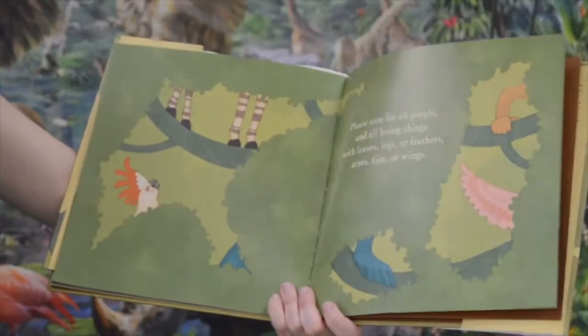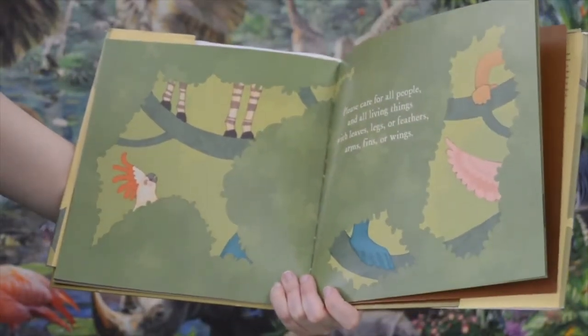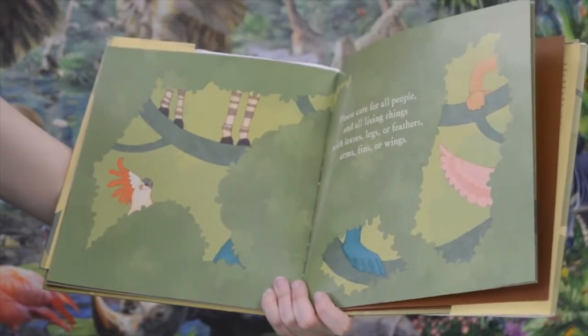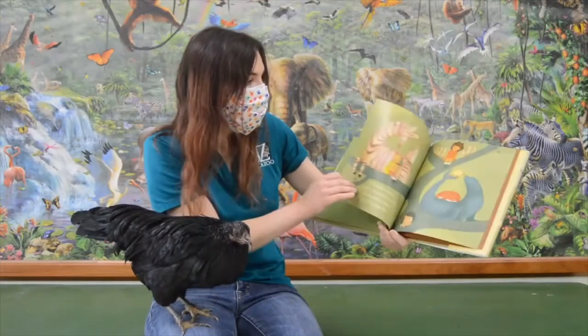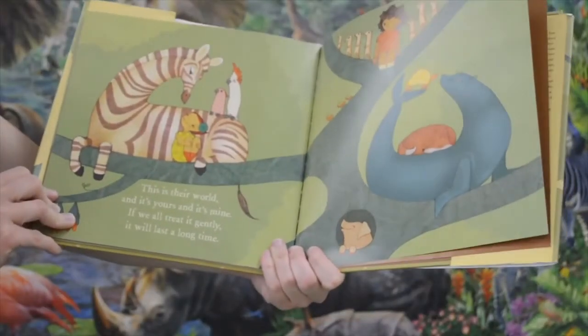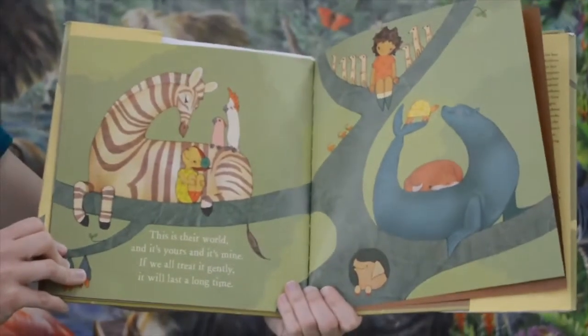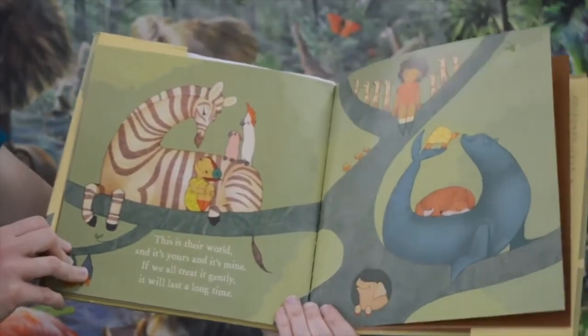Please care for all people and all living things. With leaves, legs, or feathers. Arms, fins, or wings. This is their world and it's yours and it's mine. If we all treat it gently, it will last a long time.